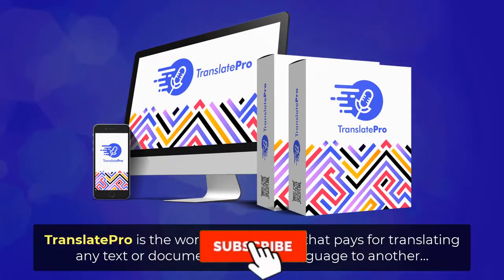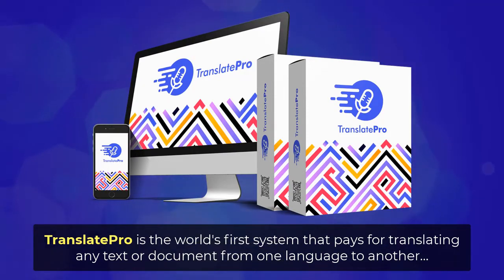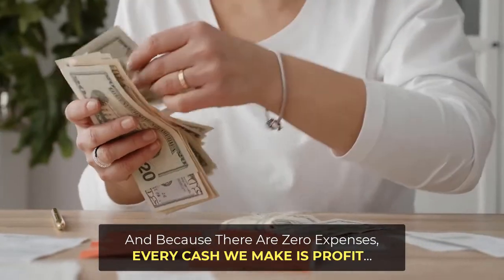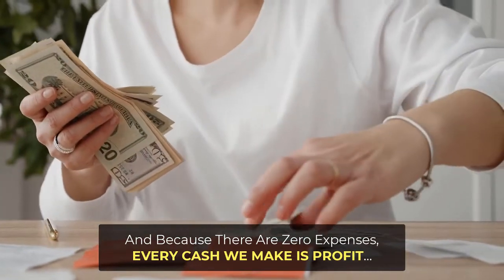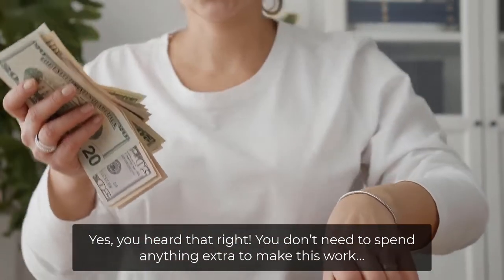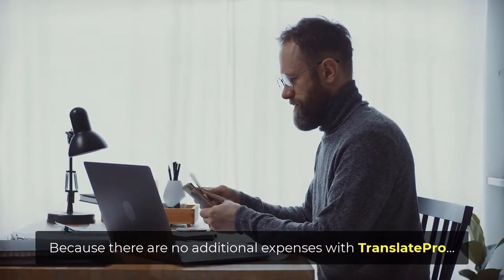Introducing Translate Pro. Translate Pro is the world's first system that pays for translating any text or document from one language to another and also generating voiceovers with any text or document with just a few clicks. And because there are zero expenses, every cash we make is profit. You don't need to spend anything extra to make this work, because there are no additional expenses with Translate Pro.